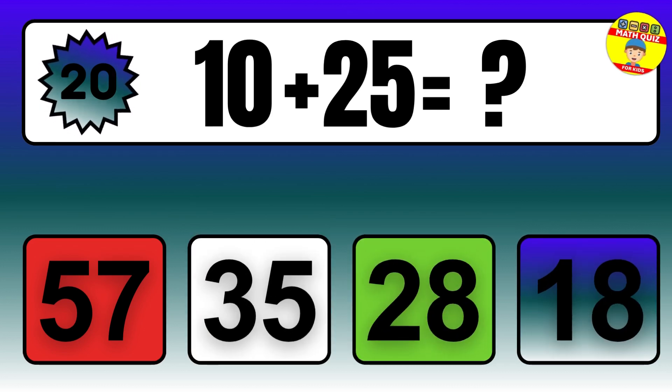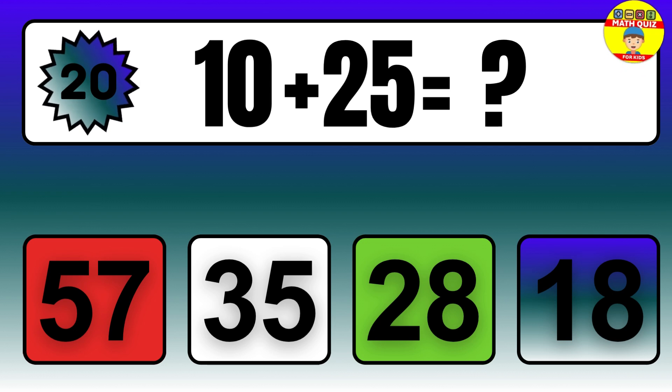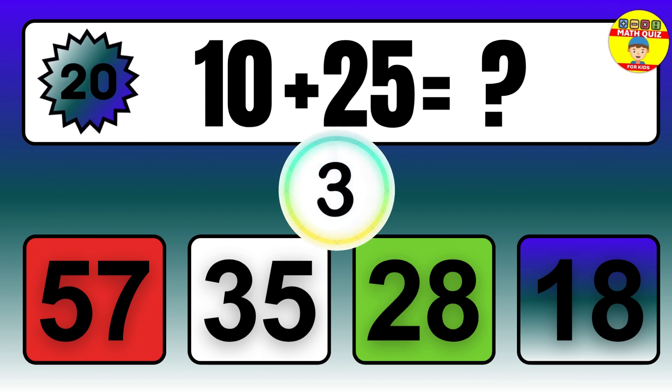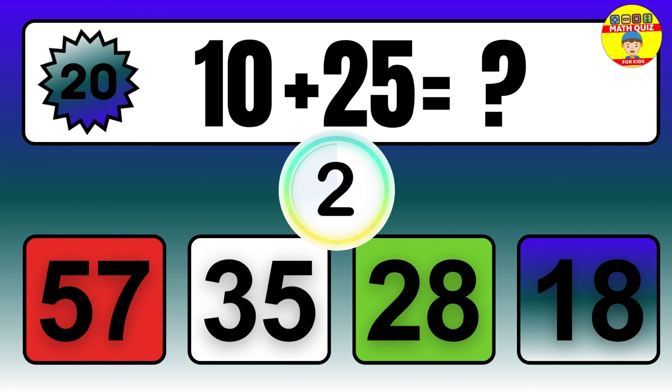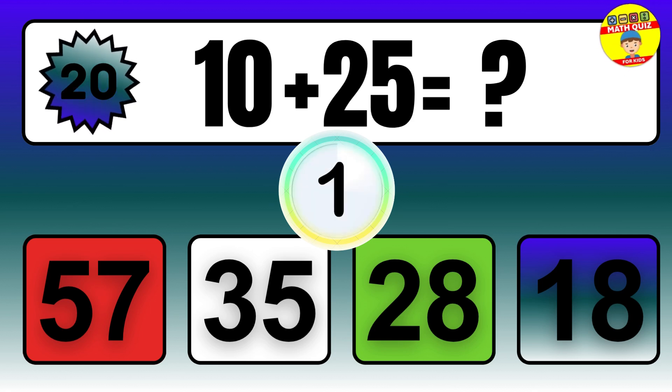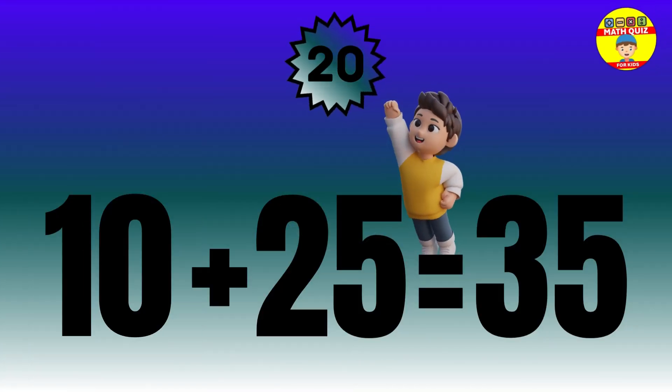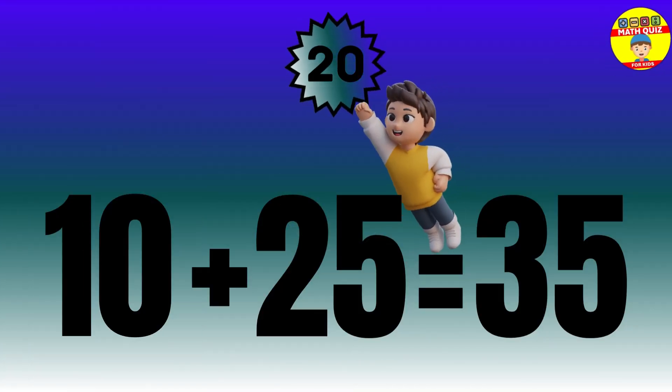Question: 10 plus 25 equals what? The answer is 10 plus 25 equals 35.